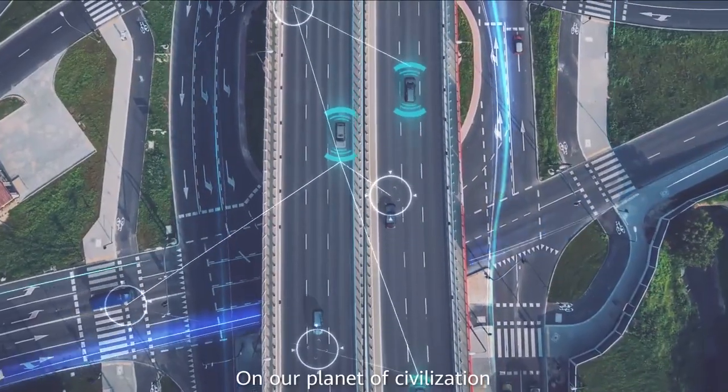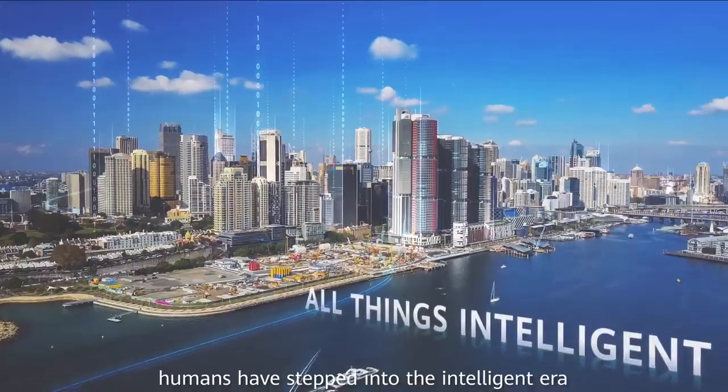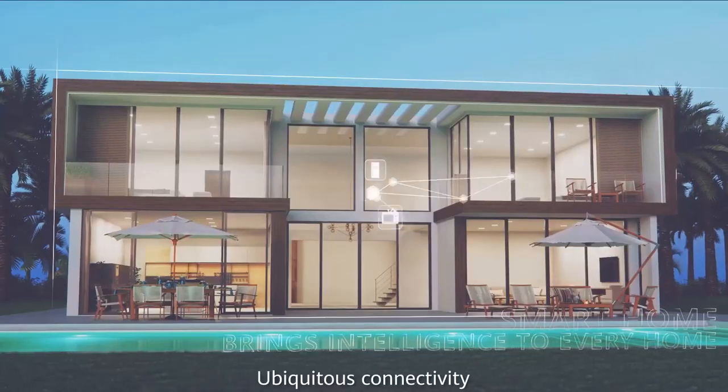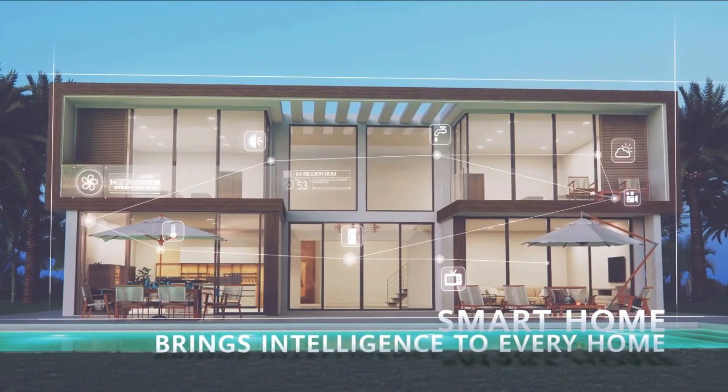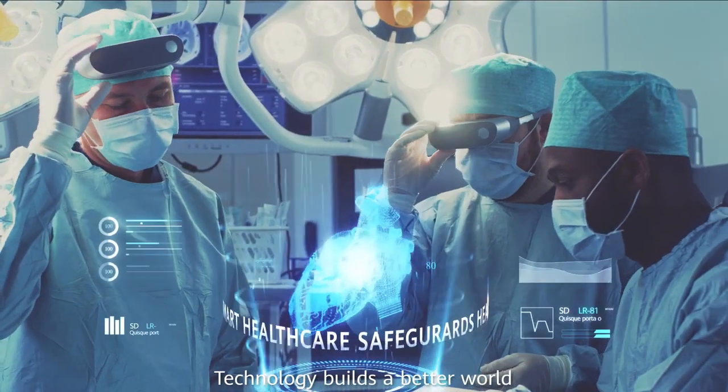On our planet of civilization, humans have stepped into the intelligent era. Ubiquitous connectivity, pervasive intelligence — technology builds a better world.